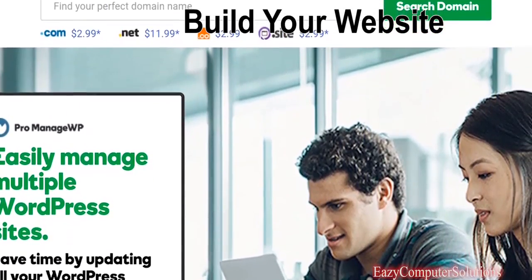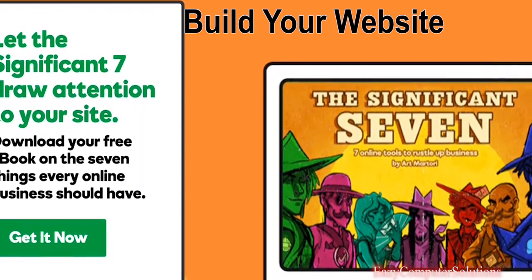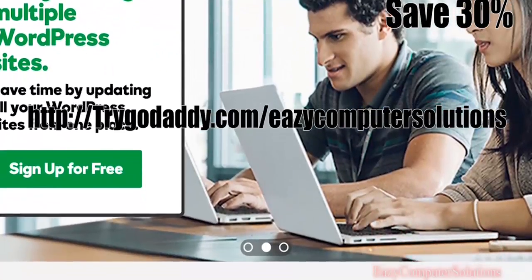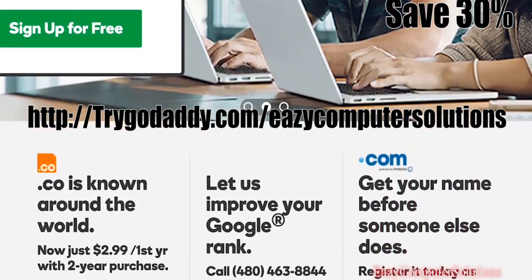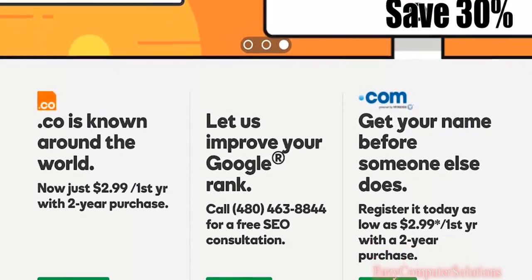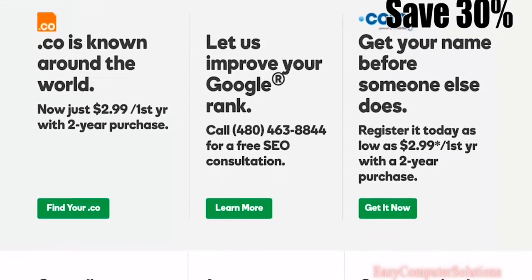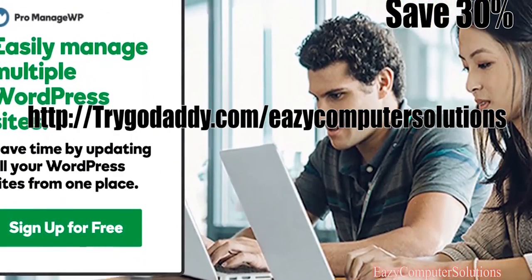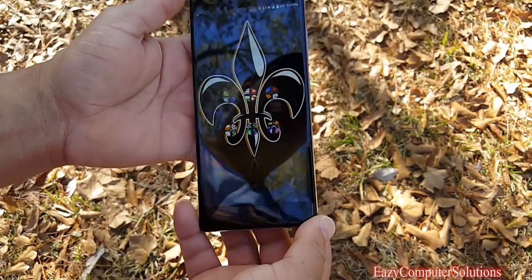This video is brought to you by GoDaddy. Buy your own domain name, build your own site using any of GoDaddy's business tools, and save 30% by using www.trygodaddy.com/easycomputersolutions. GoDaddy makes registering your domain fast, simple, and affordable. I'll leave all the links in the description below — find out why so many business owners use GoDaddy as their domain name registrar.